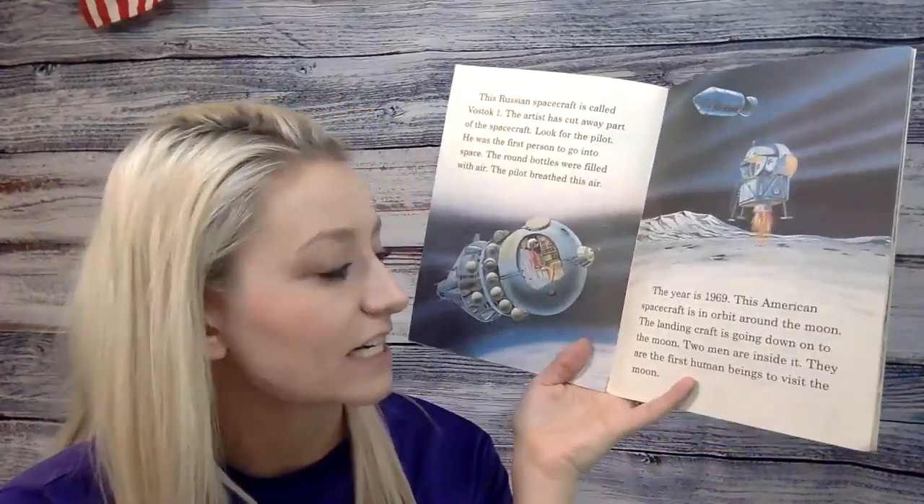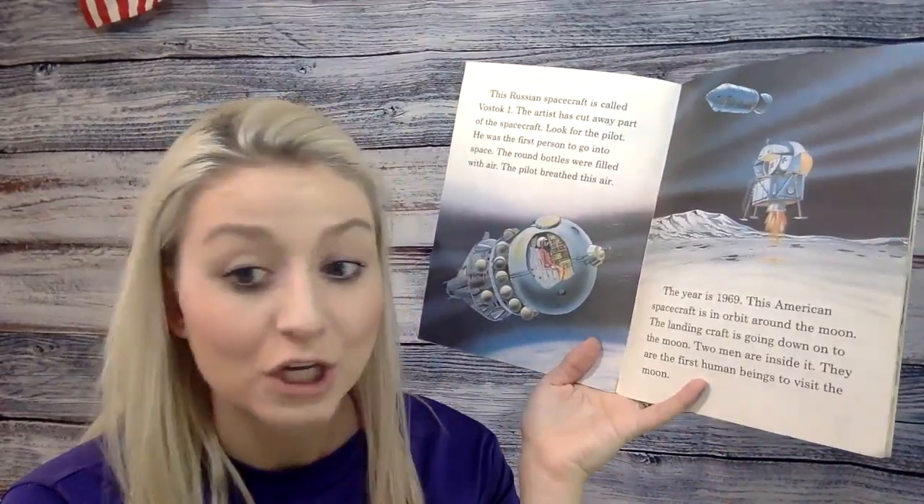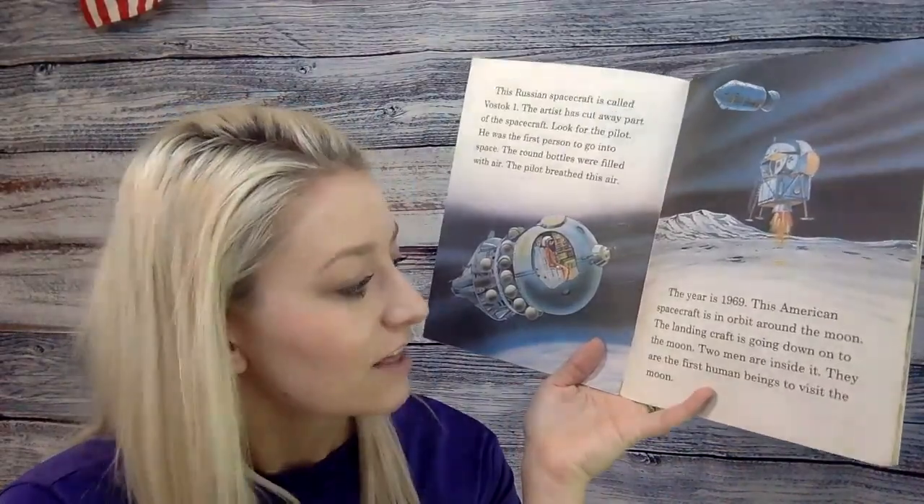The year is 1969. This American spacecraft is in orbit around the moon. The landing craft is going down onto the moon. Two men are inside it — they are the first human beings to visit the moon.